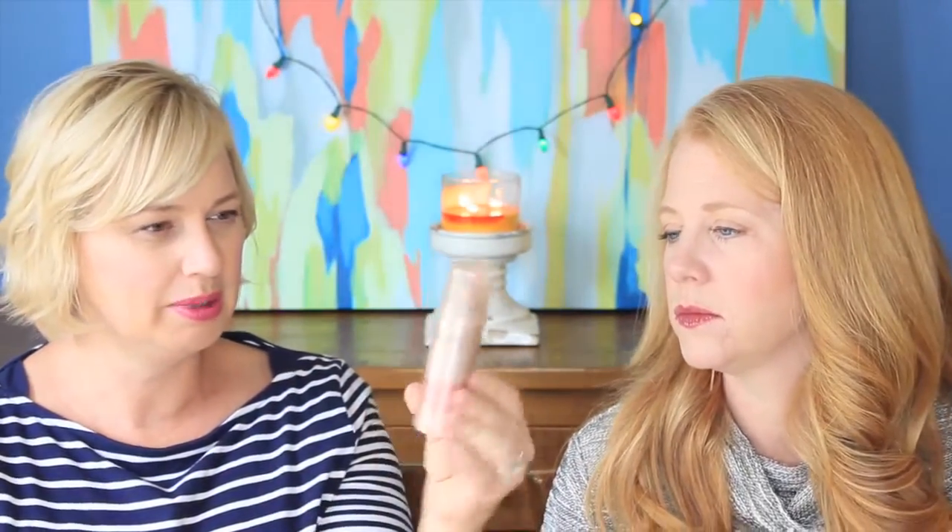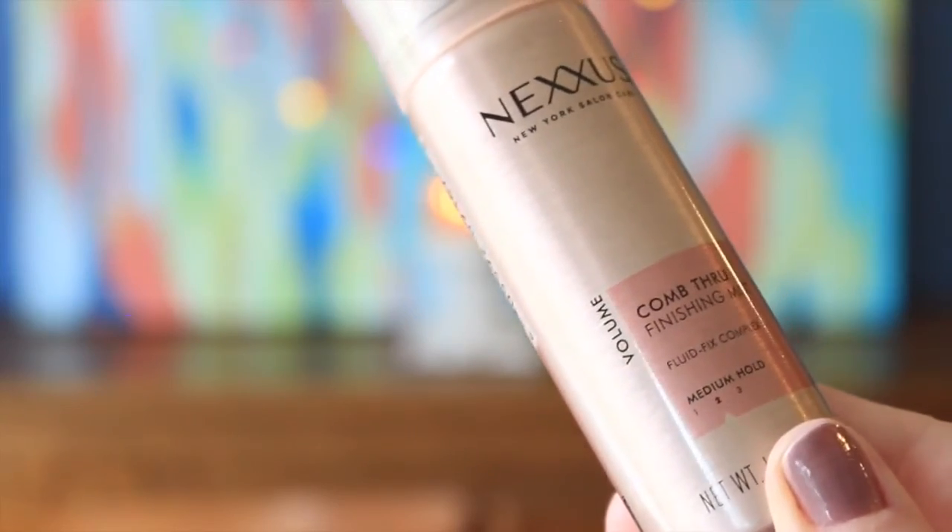It's the Nexus Comb Through Finishing Mist, so it is a hairspray. But the bottle is pretty — that rosy color. I love it. And I use hairspray, and I like little ones. You got a two out of four right now.